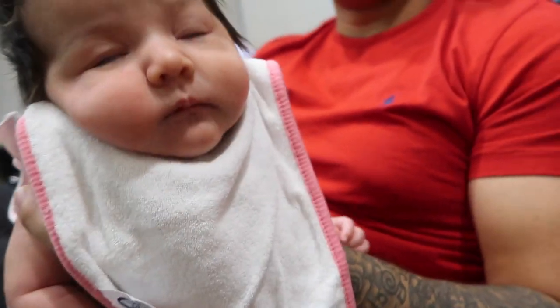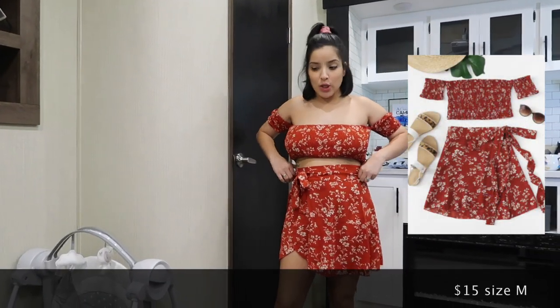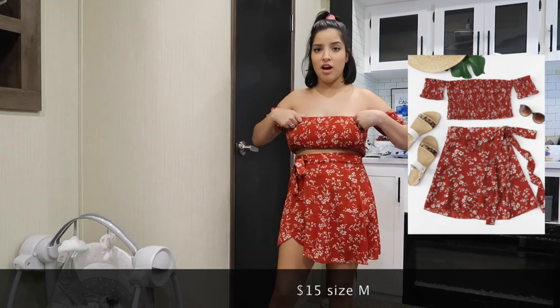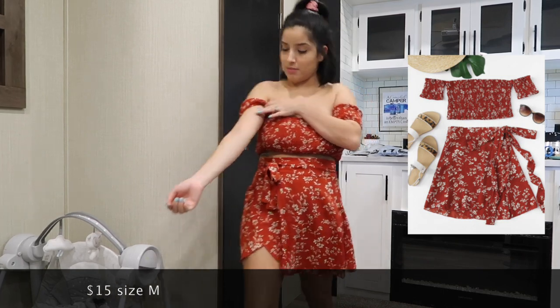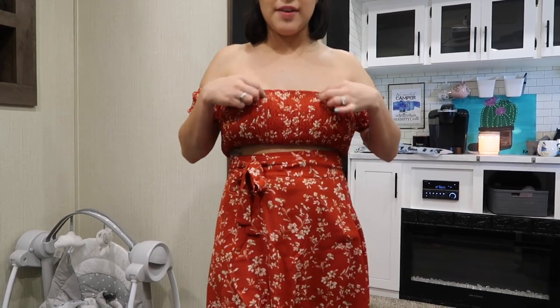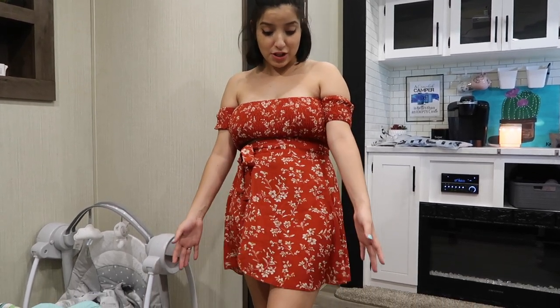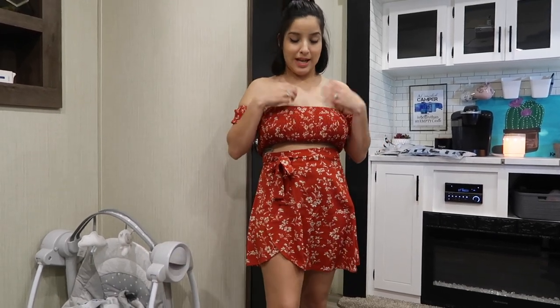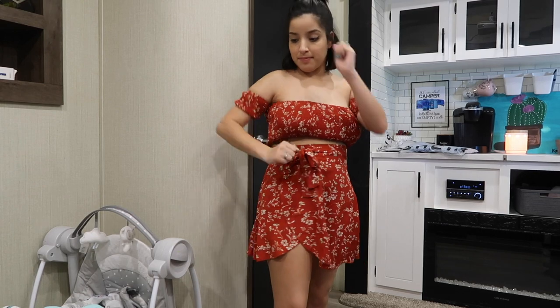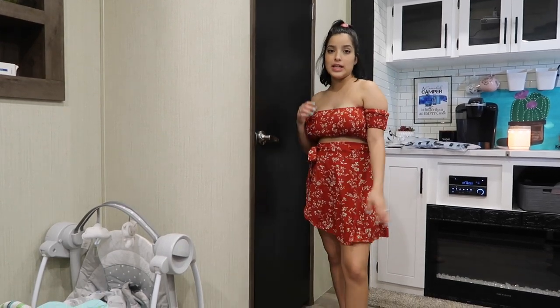This two-piece outfit is super cute and I like how it fits. The top is really rough and hard — almost like it exfoliates your body when you put it on — but once it's on it's not as bad. The skirt is flowy and comfortable, which balances it out. Overall it's pretty cute and very summery and fresh.